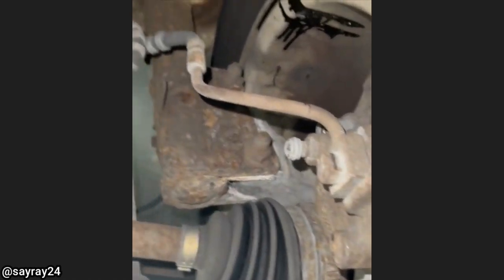Customer states their son replaced their brakes, but now their brakes get hot. The technician found the brake hose to be twisted on the driver's side.